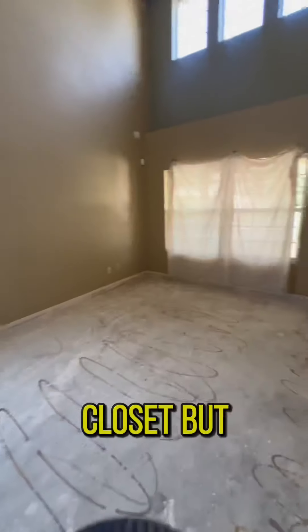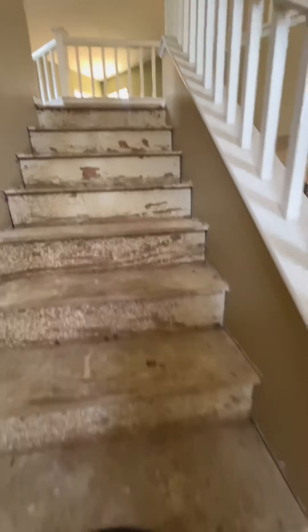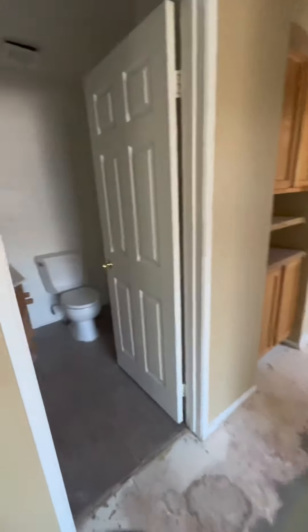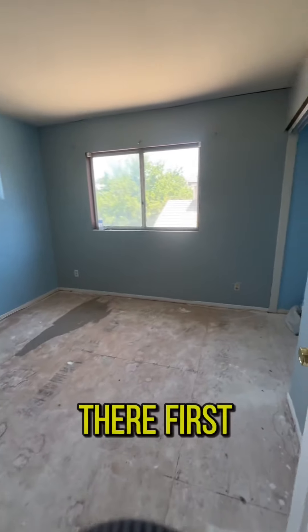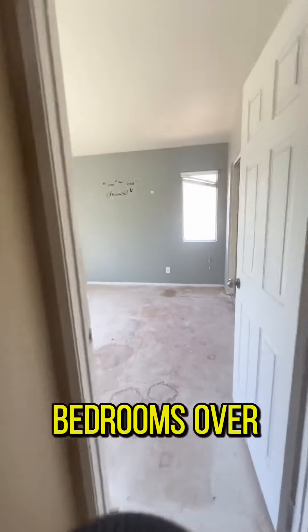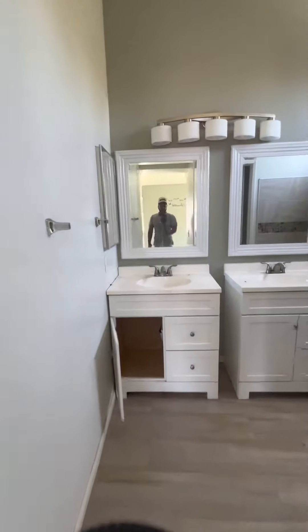That's the garage. But since I'm here, let's take a look everywhere. This would be a loft area. We have a bathroom here with the vanities — it's a full bathroom right there. First bedroom, second bedroom. No bedrooms downstairs, so all the bedrooms are up here. Here would be the master bedroom with vanities.